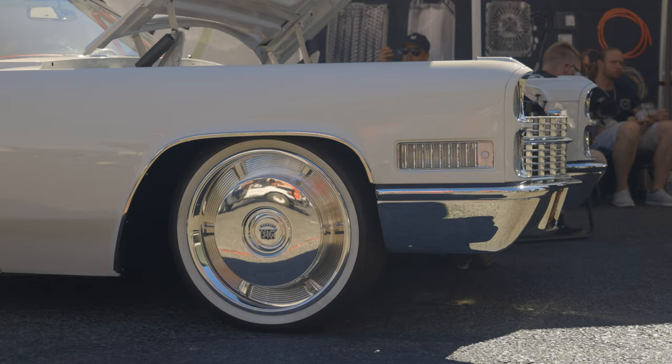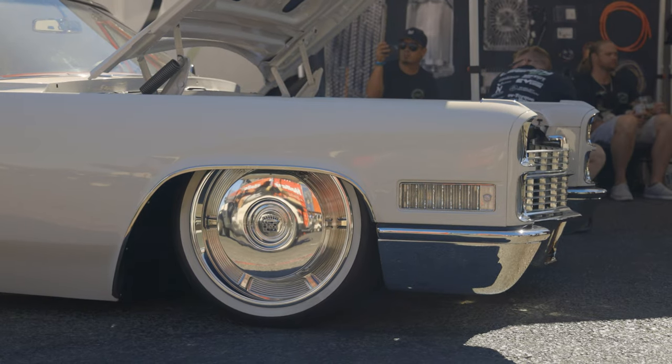It rides on bags, and it's got these custom wheels as well — they're absolutely beautiful, in my opinion.